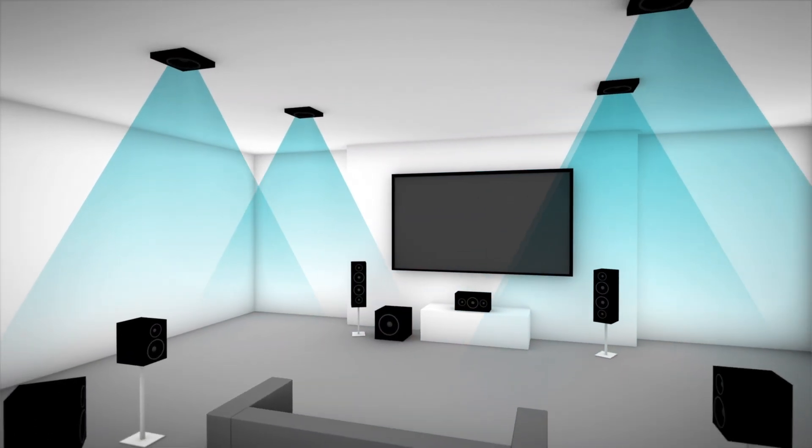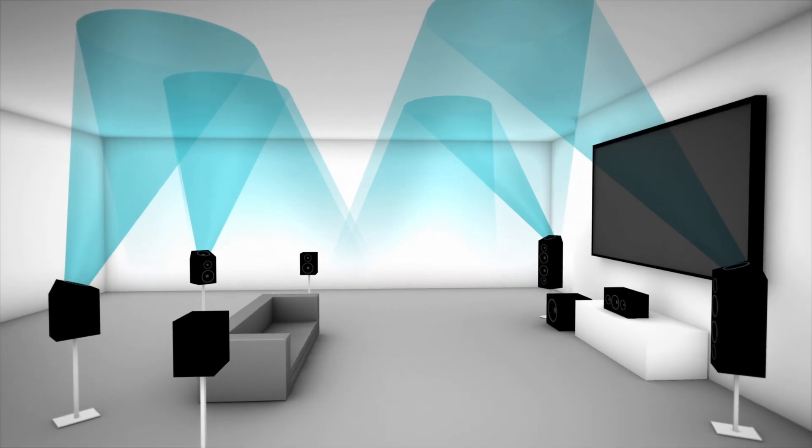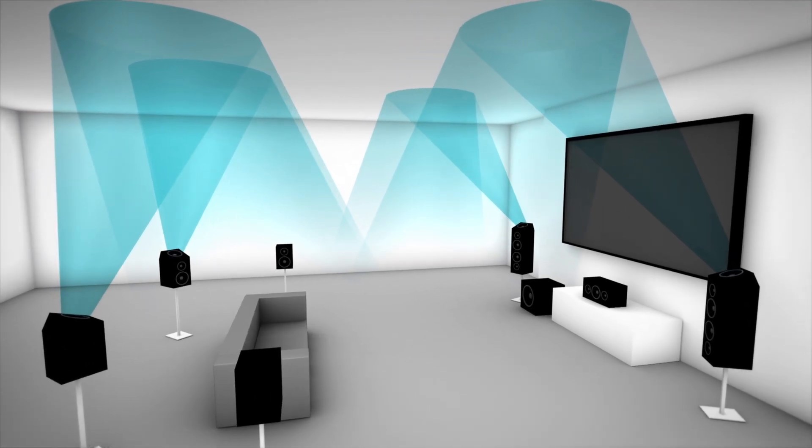You can get an optimal Dolby Atmos experience with four overhead or up-firing speakers, but Atmos will work with as few as two or as many as ten. And if you're starting from scratch, you can get a complete home theater-in-a-box system that includes Dolby Atmos-enabled speakers and sound processing.